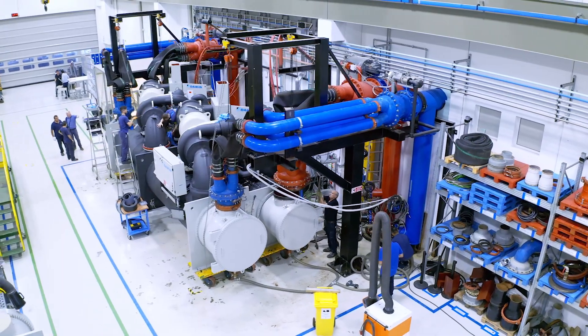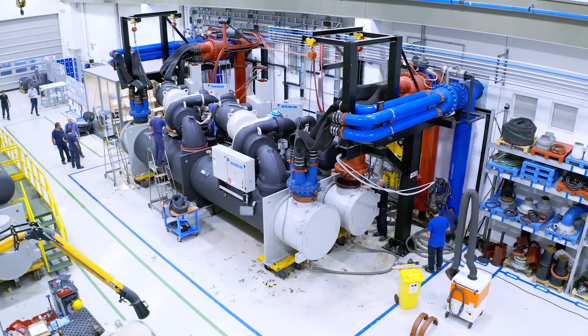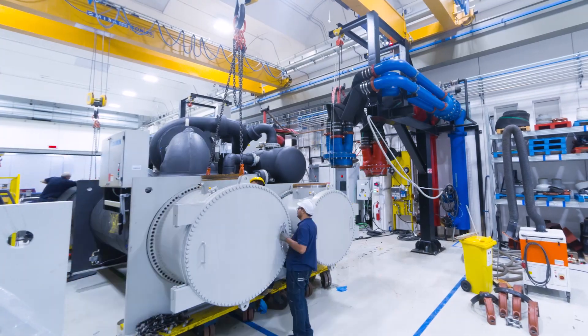In the same facility, Daikin is producing its largest package chiller, designed for district cooling applications. One single unit exceeds 10 megawatts cooling capacity.